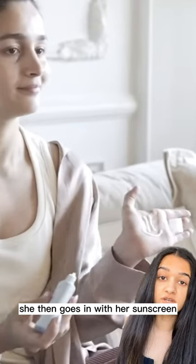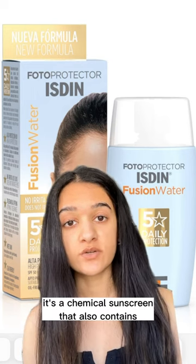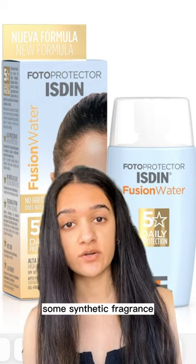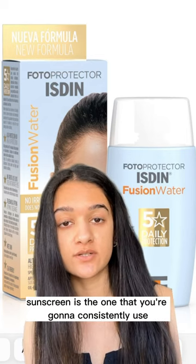She then goes in with her sunscreen, using the smiley face rule. She uses this sunscreen by Isden. It's a chemical sunscreen that also contains some synthetic fragrance. Overall, it's not my favorite, but at the end of the day, the best sunscreen is the one that you're going to consistently use.